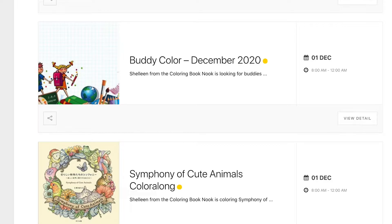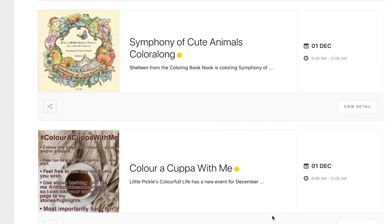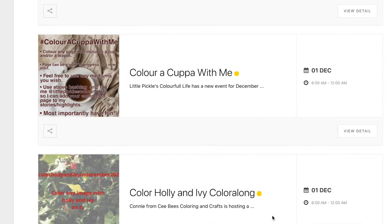She goes through the books and which pages she hasn't coloured yet, so that you can join in with her and buddy up and colour a picture together for December. She's also hosting the Symphony of Cute Animals colour along during December — that's the book by Kanoko Agusa, the latest one — and she asked her viewers to choose the pencils, so that's going to be a lot of fun.